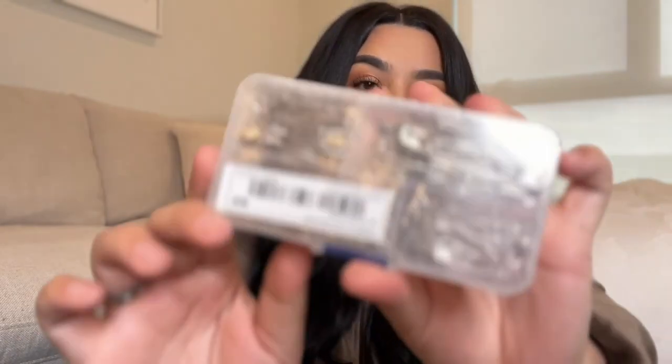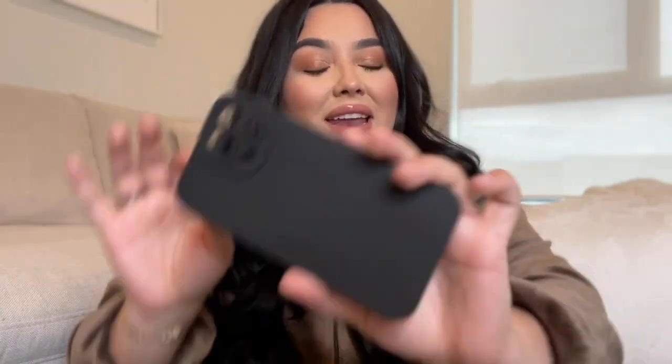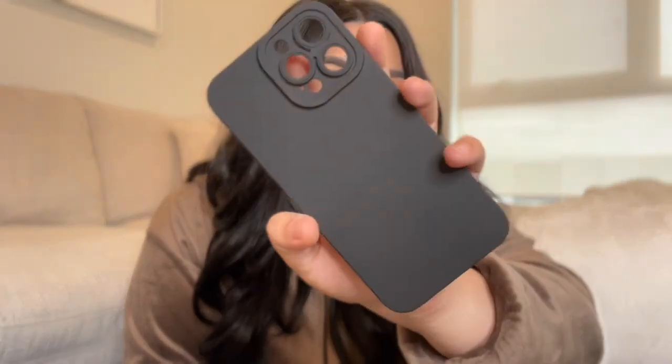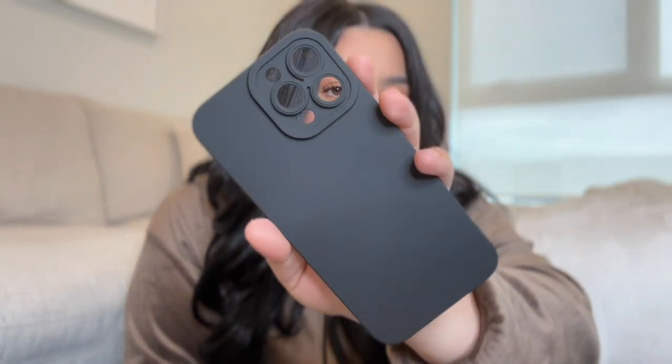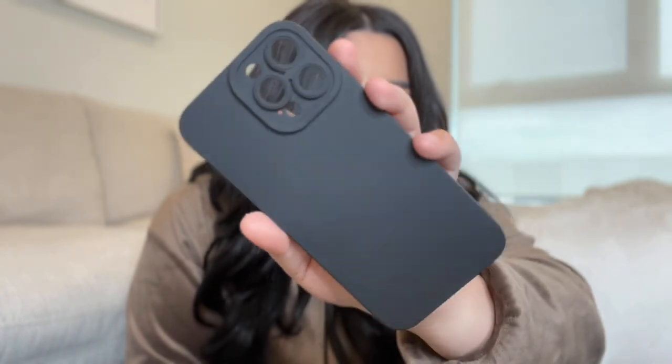Next boring thing I got is just safety pins — I always need one and never have any, so I got those for only about a dollar. Then I got a new phone case for my iPhone 13 Pro Max. I had a case from Target as a placeholder while I waited for this one to come in, so now I'll switch it out.